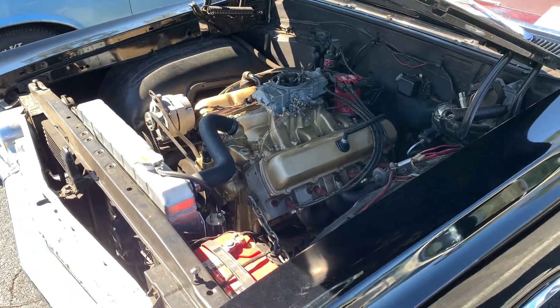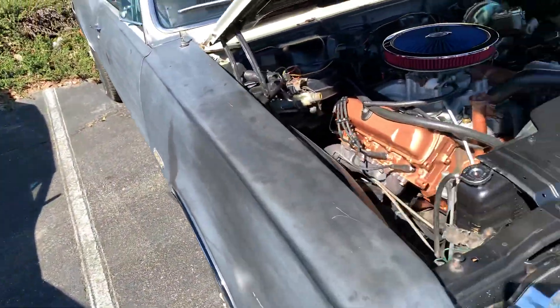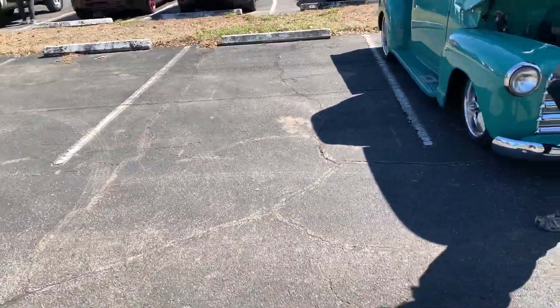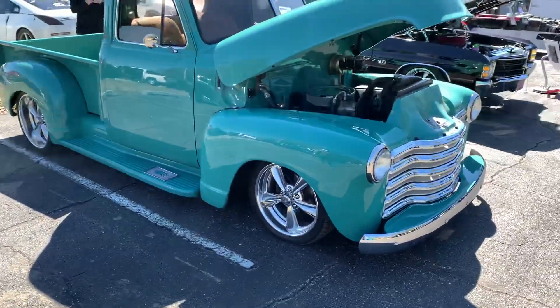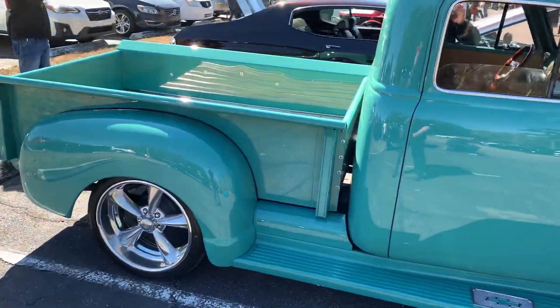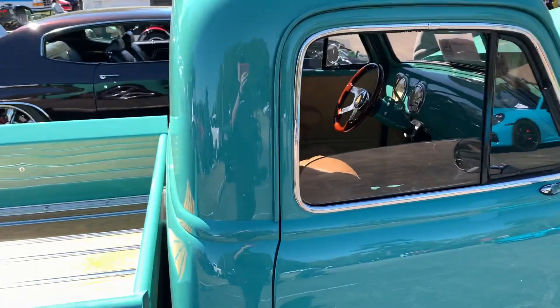This one's got a 350. There's another Chevy pickup — nice interior, it's saddle leather. Not a huge fan of the Grant steering wheel, but that aside.